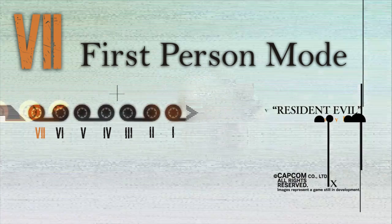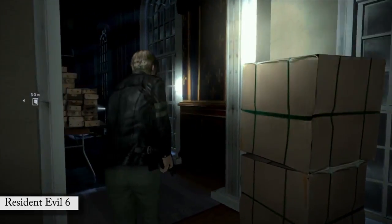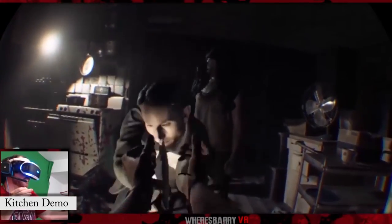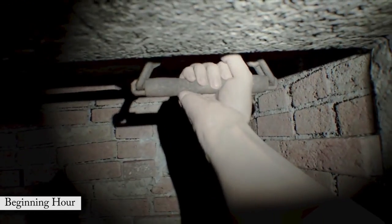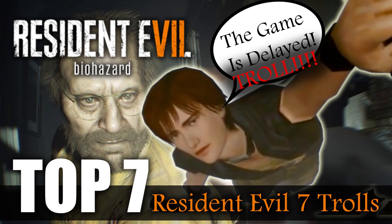Number 7: First Person. The most obvious change in the new game is the shift to the first person perspective. Added to truly immerse yourself into the survival horror situation, specifically with the VR on PS4, first person will give Resident Evil a new look. And when has changing things up ever worked in this series? Oh, Resident Evil 4 — don't worry trolls, it'll be okay.